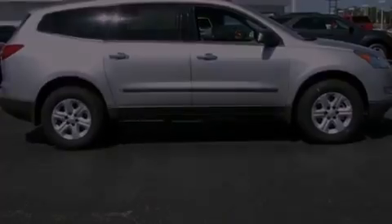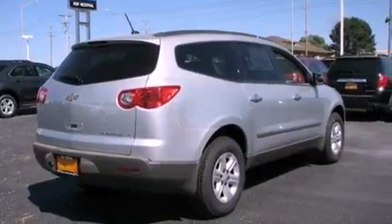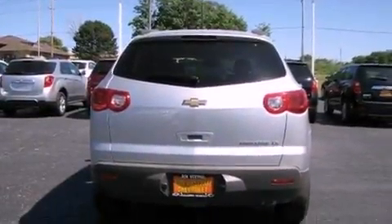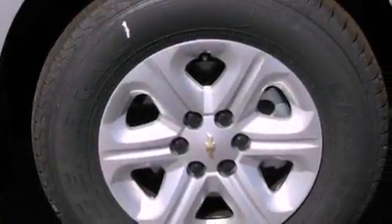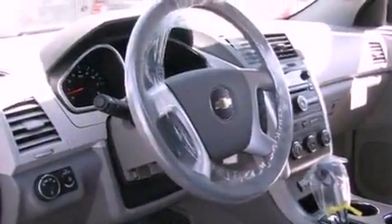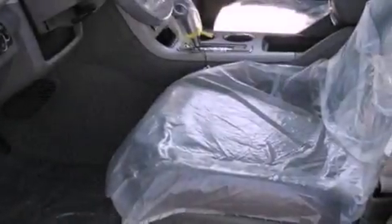All of the following features are included: Bluetooth cell phone integration, a remote start feature, XM satellite radio, a low-tire pressure indicator, traction control and stability control systems, tinted glass, OnStar, an anti-lock braking system, air conditioning with automatic climate control, and a navigation system to help you get from point A to point B on time.